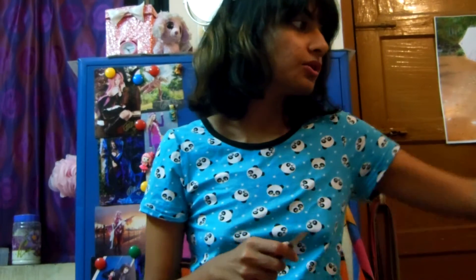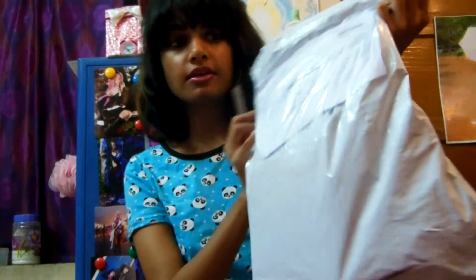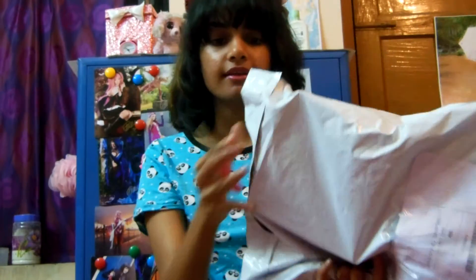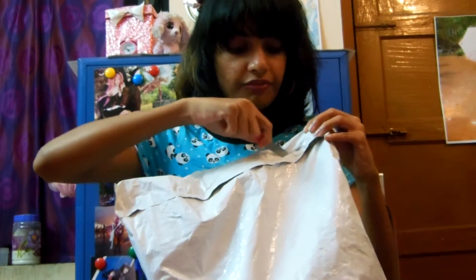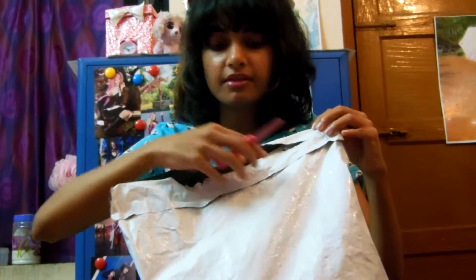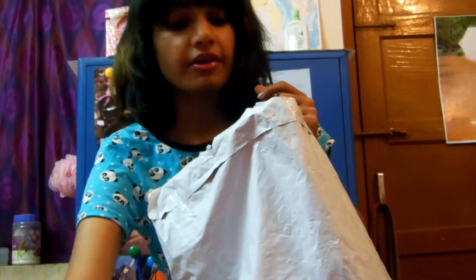I actually ordered something else, so let's get started. It came in really discreet packaging — the only thing you can see is that it's normal packaging. It doesn't look like anything special; you won't really know it's from Pretty Secrets unless you read the label. So it's great for nosy neighbors.